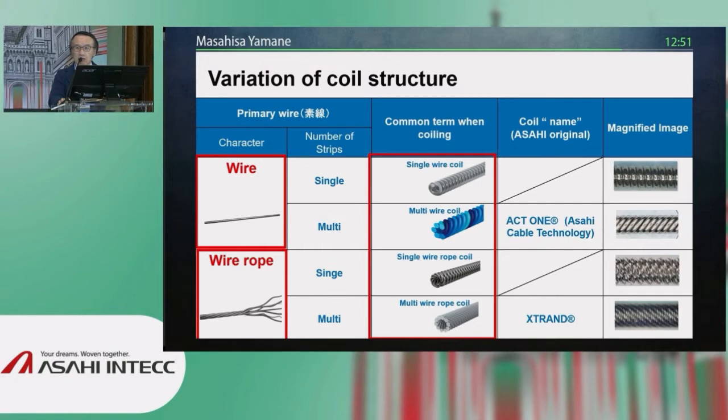The multi-wire coil is not the outer sleeve but the inner side of the Asahi wire, such as the Sion, Sion Blue, or Sion Black. Single-wire rope coil is more complicated because the element of the coil is actually a rope coil — the rope of a rope creates the outer sleeve. A typical example is the SORD-03, which is a very soft wire but very trackable, even in very tortuous epicardial collateral channels.